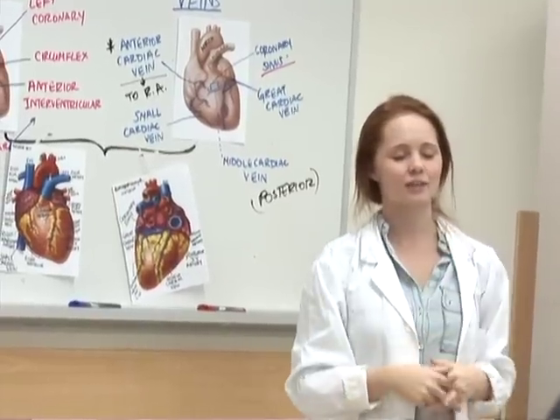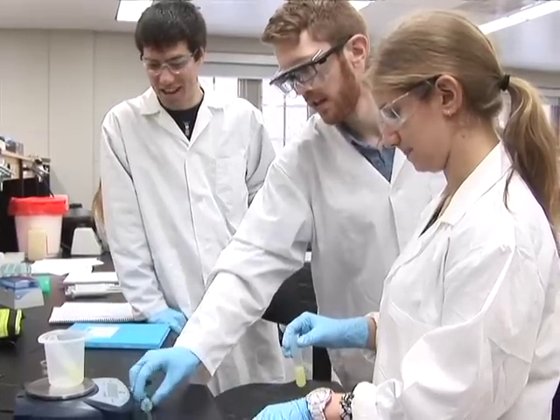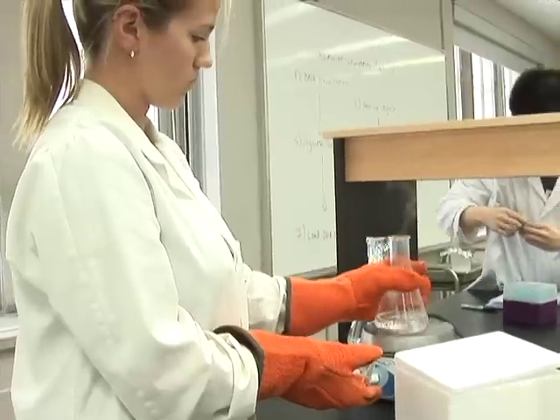In years two and three of the Interdisciplinary Medical Sciences module, students choose at least two of their favorite basic medical science disciplines to study, such as Biochemistry or Microbiology and Immunology.